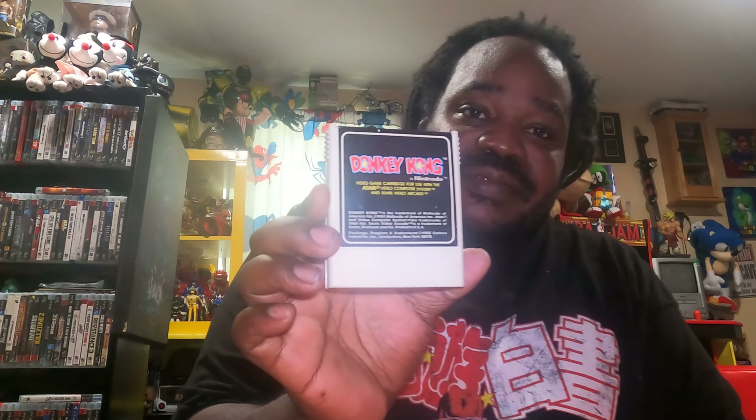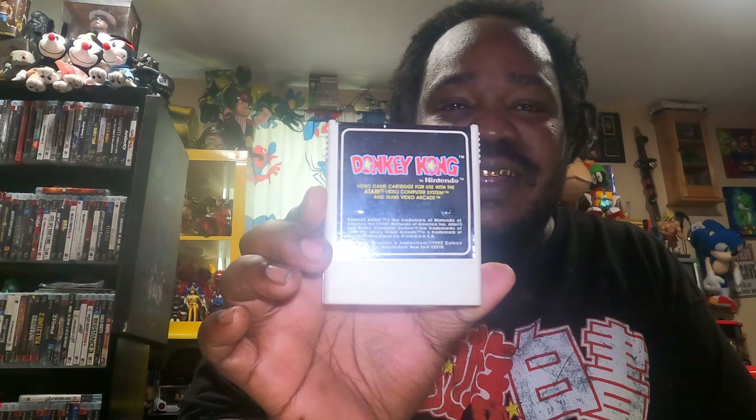And also guys, I picked up Donkey Kong for the Atari. For you older heads, for you 80s babies that understand what Atari is, man. This was a retro game that we played back in the day, man. And guys, this game is nothing but the truth — the original Donkey Kong.